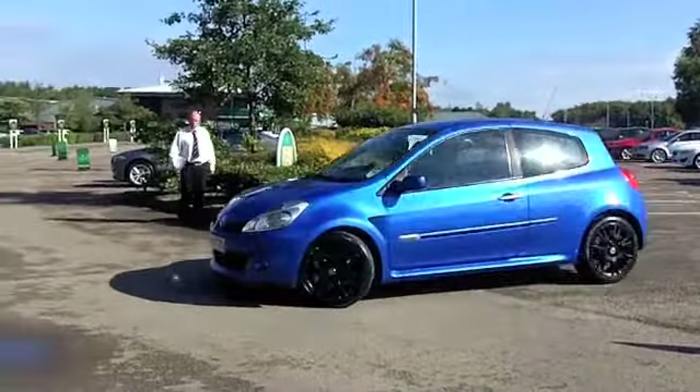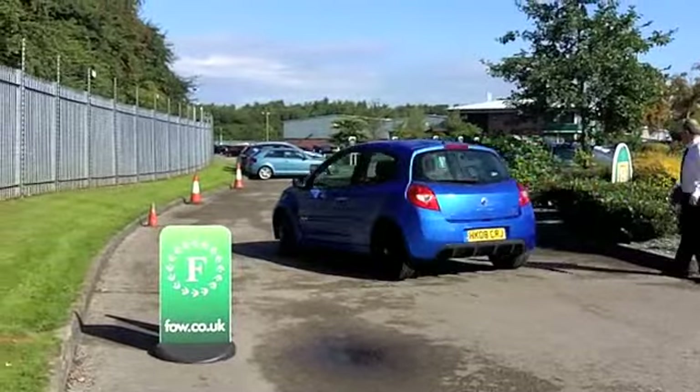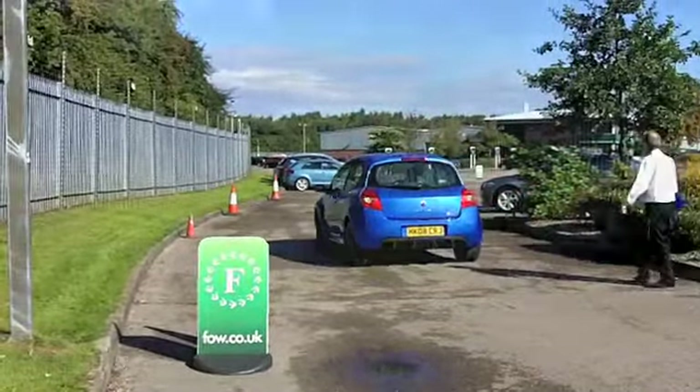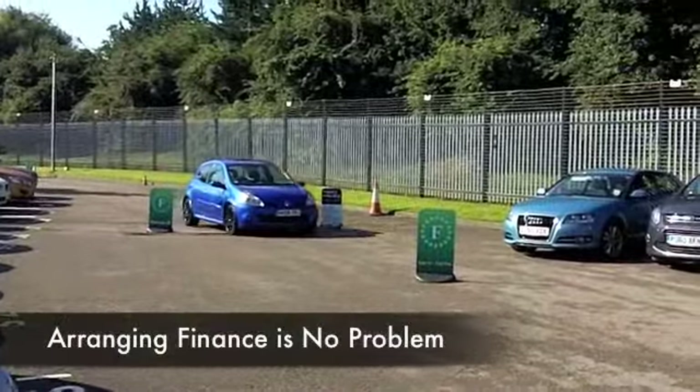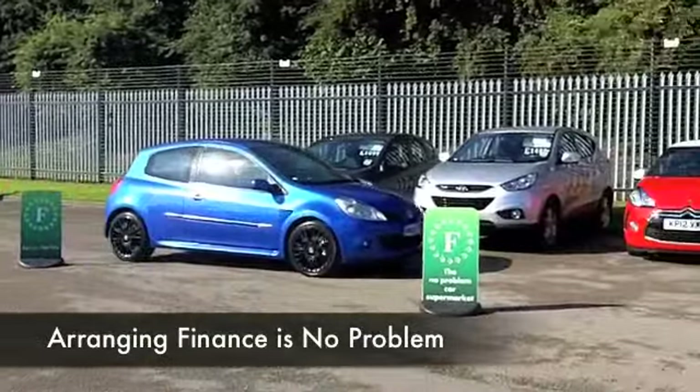Oh, yes, it's no ordinary Clio. It's a Renault Sport 197 edition — 0-60 in under 7 seconds. This is a sporty hatch, and yet Insurance Group 15, which, to be honest, I don't think is too bad.